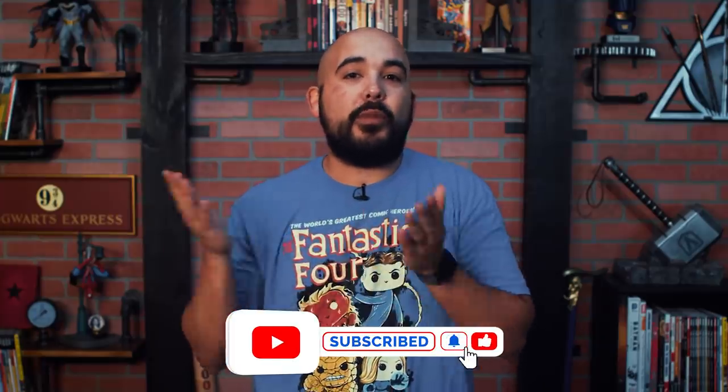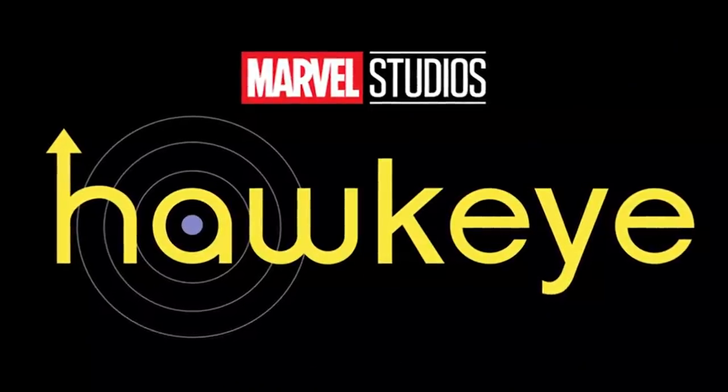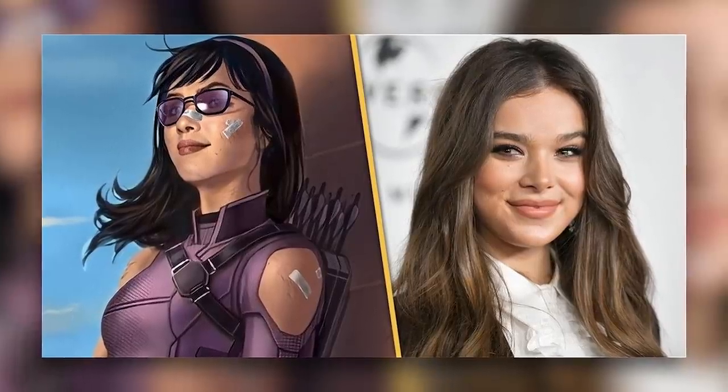What's up my comic comrades, and happy Thanksgiving to all of you here in the United States. All of us here at Variant hope you have a very happy holiday with the people you love. One of the things I'm sure many of us will be doing with our families this weekend is watching the Hawkeye Disney+ series. The first two episodes released today and the series looks like a lot of fun. It features Jeremy Renner returning as Hawkeye, and the show will be introducing us to the MCU's version of Kate Bishop, played by Haley Steinfeld.